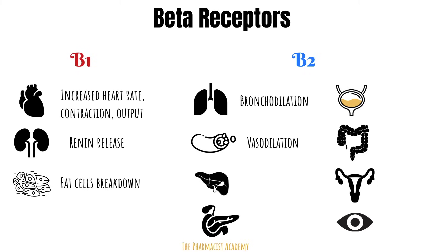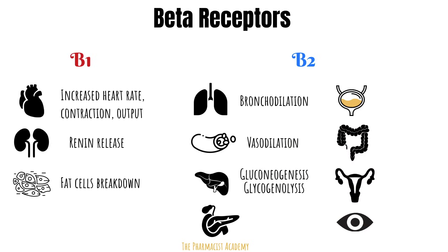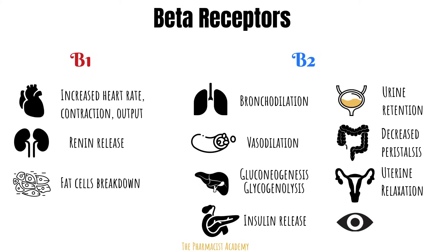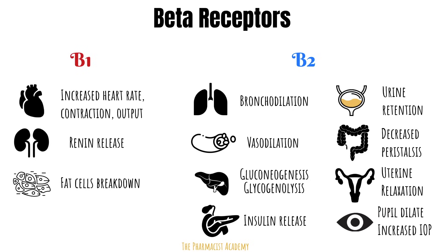The liver does two things during fight or flight: first, it synthesizes glucose via gluconeogenesis; second, glycogenolysis — breakdown of glycogen, which is a stored form of glucose — and that glucose is released into the blood. The pancreas releases insulin so glucose can move into the cells as energy. The bladder holds on to urine so you can run. In the intestines, contraction and peristalsis is decreased. In the uterus, the muscles relax so the mother can hold on to the baby. In the eye, the pupil dilates so you can see clearly and run — though this unfortunately reduces the outflow of aqueous fluid and can potentially increase intraocular pressure.